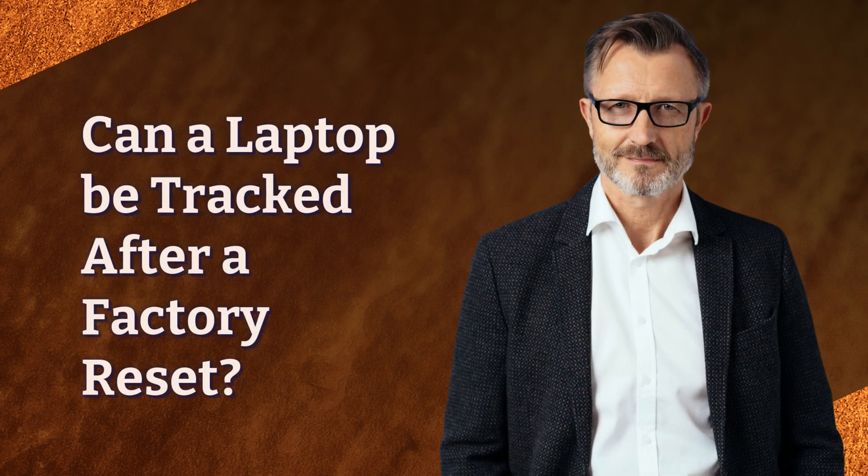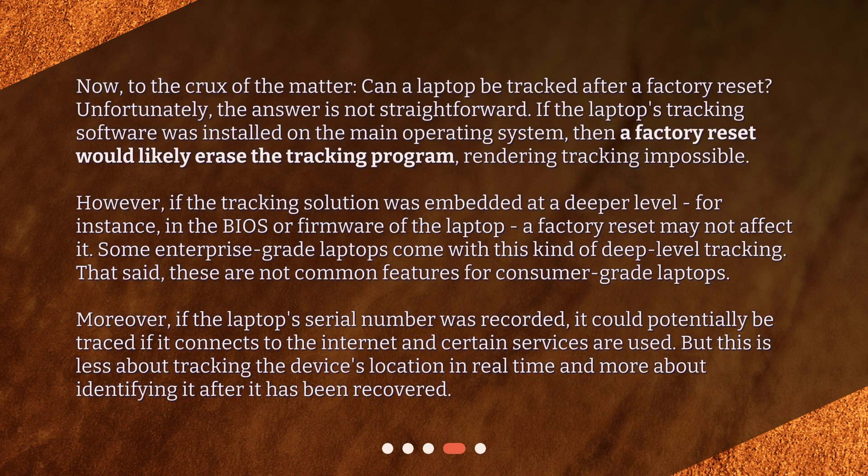Now, to the crux of the matter: can a laptop be tracked after a factory reset? Unfortunately, the answer is not straightforward. If the laptop's tracking software was installed on the main operating system, then a factory reset would likely erase the tracking program, rendering tracking impossible. However, if the tracking solution was embedded at a deeper level — for instance, in the BIOS or firmware of the laptop — a factory reset may not affect it.